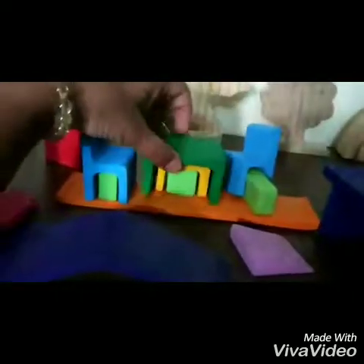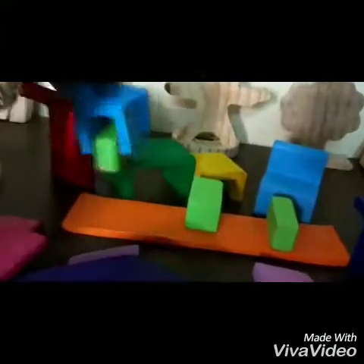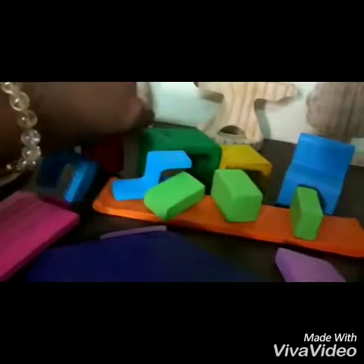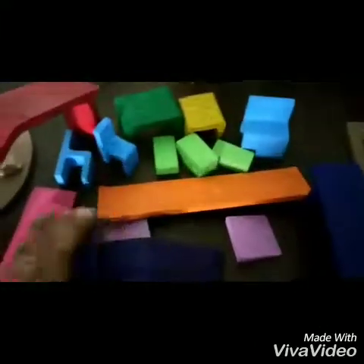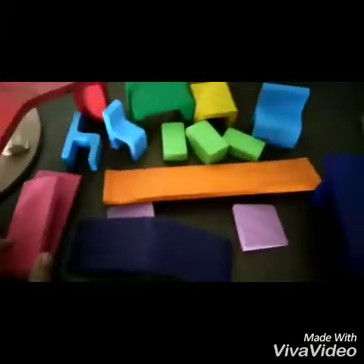There's a table, yet another table kind of piece, and a smaller one, a thick chair, two smaller chairs, and a few other pieces as well. Since it has a lot of shapes and sizes, it's a really open-ended toy.